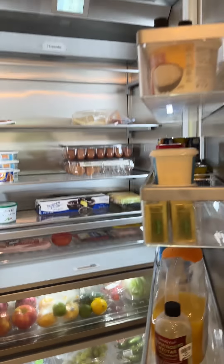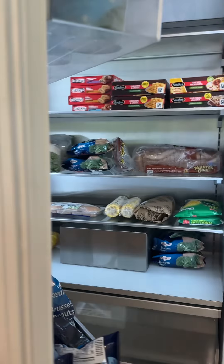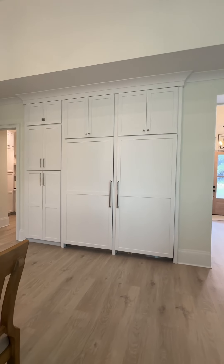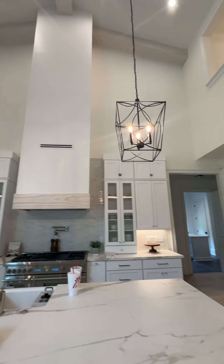These are my washer and dryer — I mean, these are my fridge. Here's my freezer. I got them so that they would look like the rest of the cabinets. Lights.